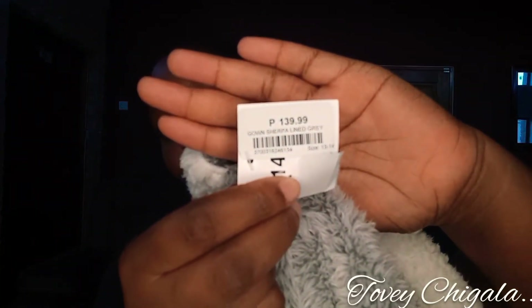Here's the price — it was R139, and I got it in size 13 to 14. I got it in 13 to 14 because I'm kind of tired of buying these things every year.